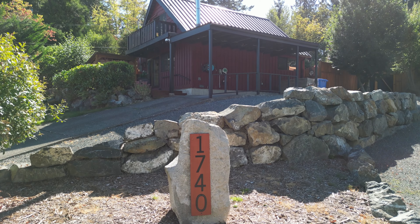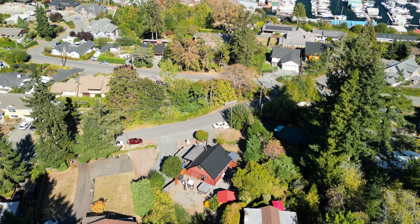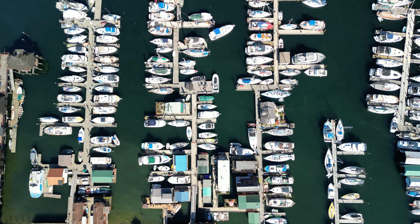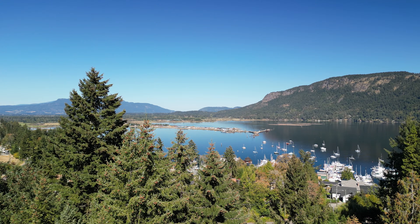Welcome home to 1740 Wilmot Road, located in the beautiful Cowichan Bay Village with gorgeous water views, and only steps from the charming village where you will find world-famous restaurants, scenic marinas, gorgeous beaches, and sunsets to die for.